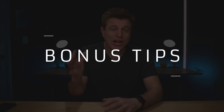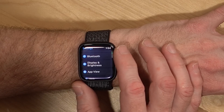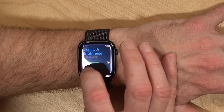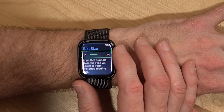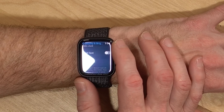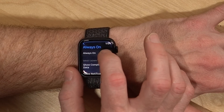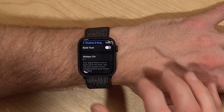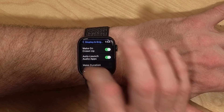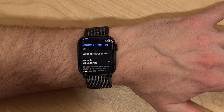A couple of bonus tips under Settings: first is adjusting text size. Scroll down in the Settings app and go to Display and Brightness, then select Text Size and dial the crown to where you want it. You can also make text bold, turn off the always-on display so it goes black when your wrist is down, and change the wake duration from 15 seconds to 70 seconds if your watch goes to sleep too quickly.